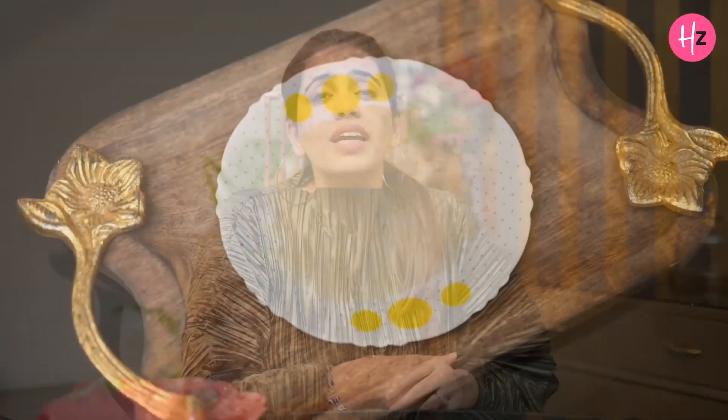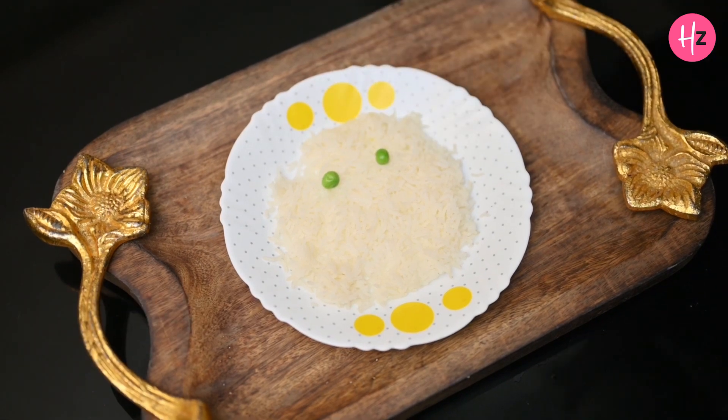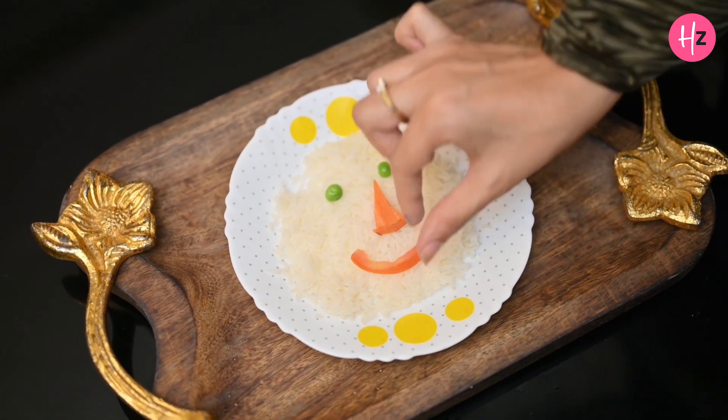Creating faces on the plate will fascinate your kids. When I give Eddy a plate of normal food, I make his layout so beautiful or make a cute face out of the food, so that he can't resist and starts eating quickly.